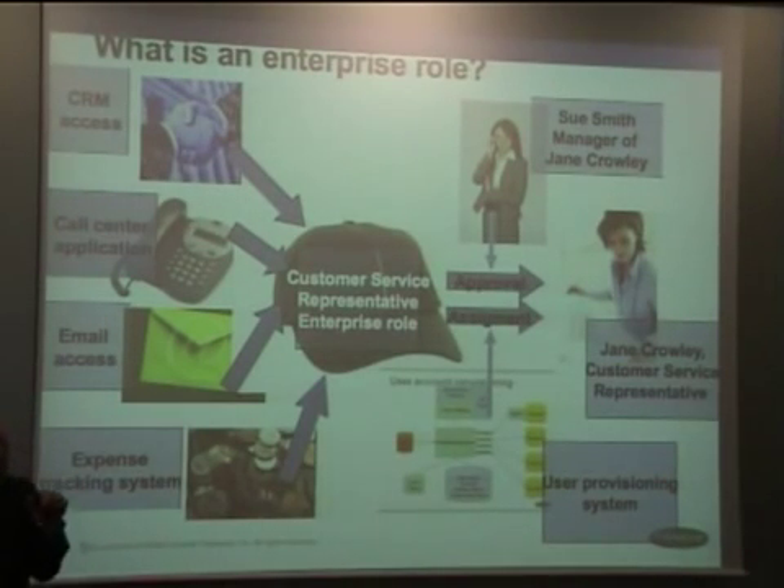What's an enterprise role? An enterprise role is a collection of entitlements that relate to one business function. For example, a customer service agent who works in a call center needs certain levels of access — to a CRM system, call center application, email, or an expense tracking system. You can either assign these functions and entitlements using manual processes, or you can say everyone who works in a call center needs to have this access.